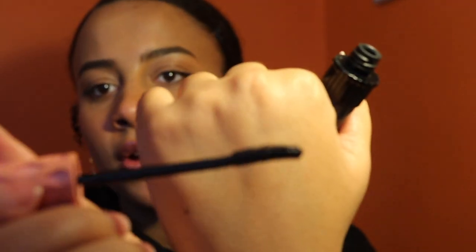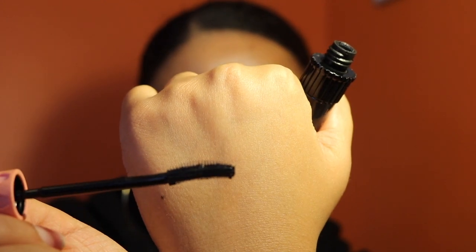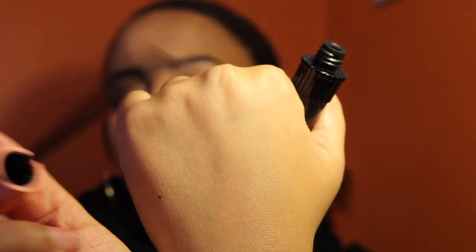Last but not least, the Benefit Roller Lash Mascara has always been, and will always be, the best mascara in the entire world. The formula is not clumpy, it doesn't drip. It has the nicest curved wand — look at that curved wand. I love this mascara. They also just came out with an eyeliner and I need to try it because I'm obsessed.